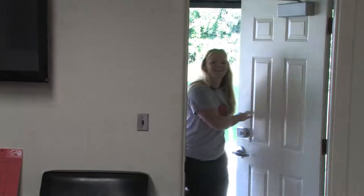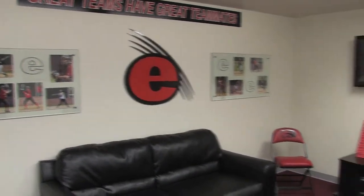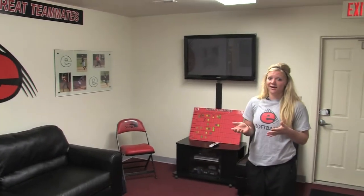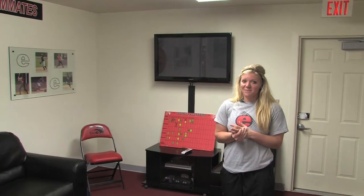This is our locker room, so come on in and let's take a look. Welcome to our SIUE team room. This is a place where we can come and watch movies, watch TV, get some extra homework done. If we get done with class early, we can come and maybe have time to take a nap. We also do our post-game meetings here.